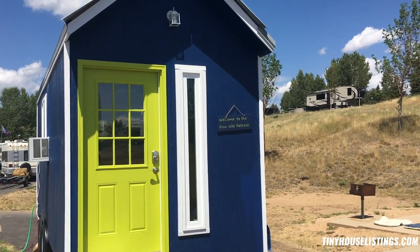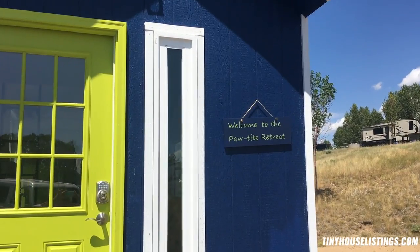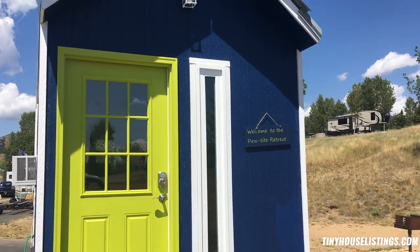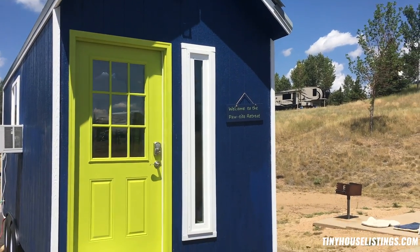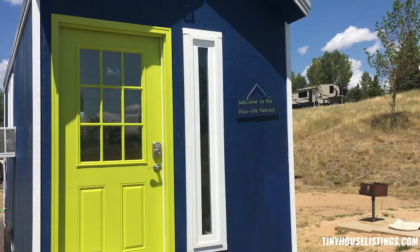Here we are at what is affectionately referred to as the Petite Retreat. It's a tiny home in Park City, Utah, measuring out at about 240 square feet, which includes two lofts with queen-size beds. Let's take a look inside.